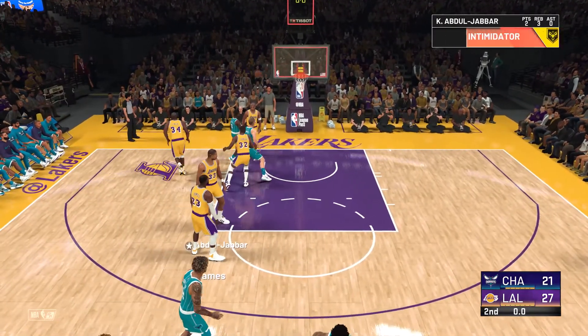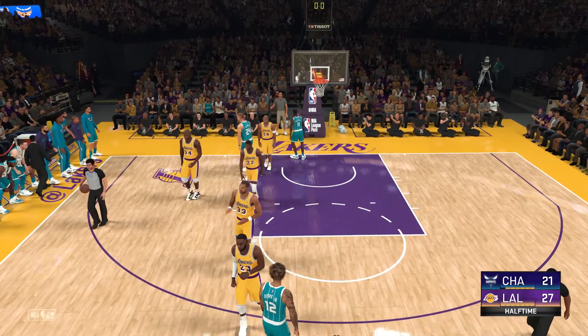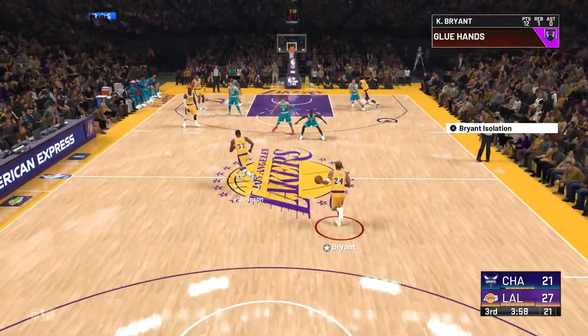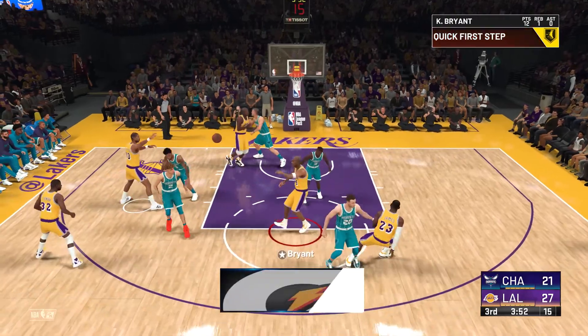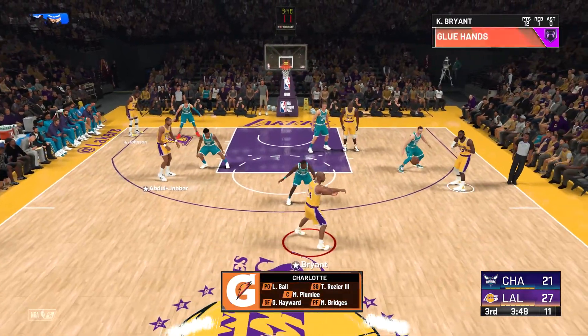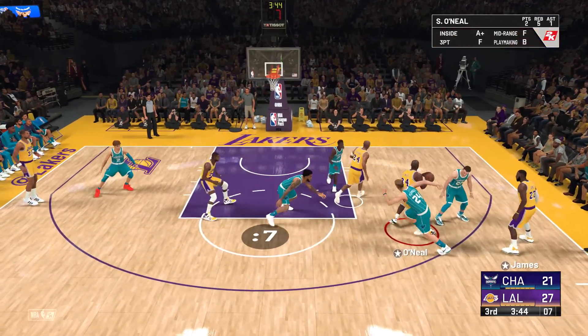Oubre inside the three-point line, and so it's Los Angeles with a six-point lead at the end of the half. Defense — not rushing things, taking your time, finding the best shot on every possession. Here's who James Borrego is starting the second half with: guard spots filled by Ball and Rozier, up at the forward spots it's Hayward and Bridges, and it's Plumlee in at the center position.